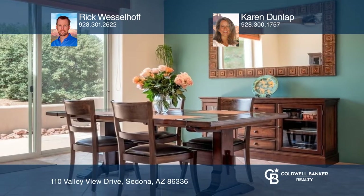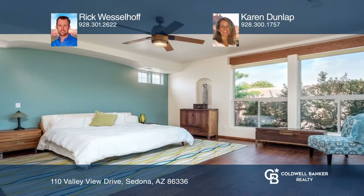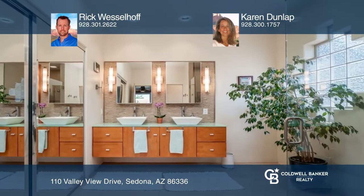The open floor plan offers oversized rooms great for gatherings, and the split bedroom plan offers privacy for your guests. The primary bedroom is perfectly sited for north-facing red rock views, and the primary bath features contemporary styling.